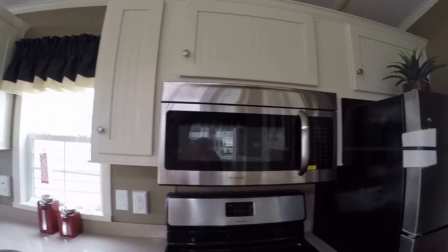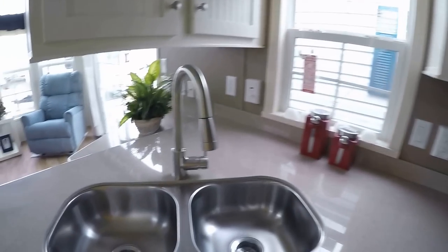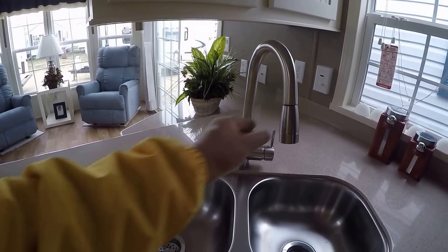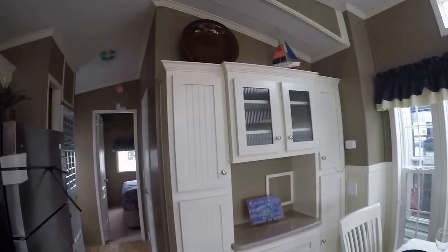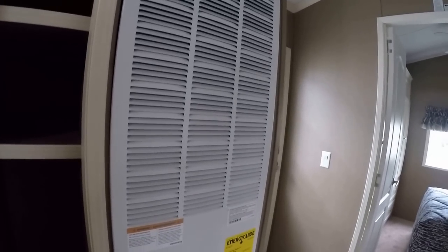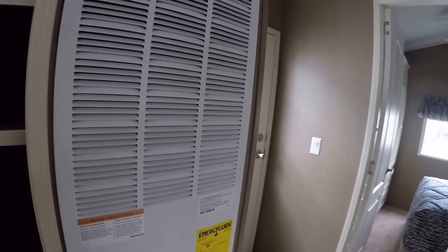Stainless steel appliances with full-extension ball bearing drawer guides on all the drawers. There's a convection microwave, stainless steel undermount sink, and a kitchen faucet with a full pull-out sprayer. Nice pantry with indirect lighting, a recessed hutch with room for a vacuum cleaner or broom underneath, and a 56,000 BTU furnace.